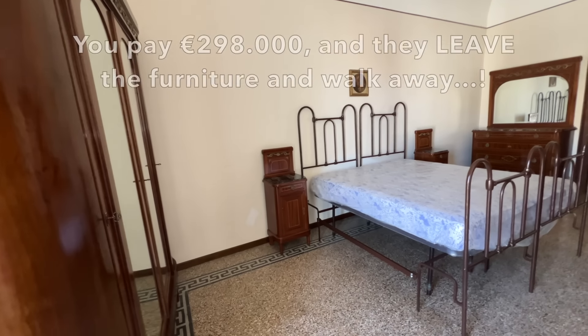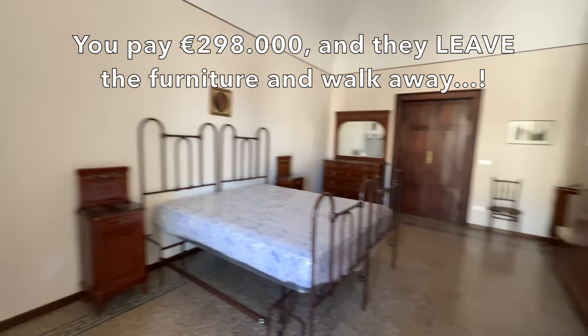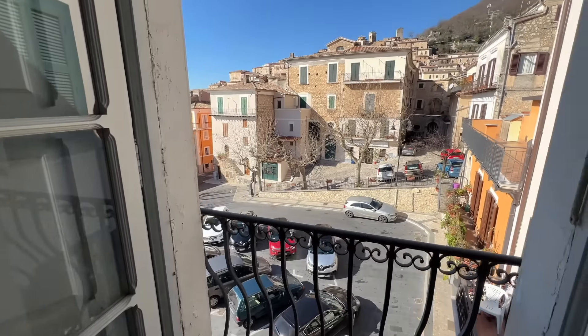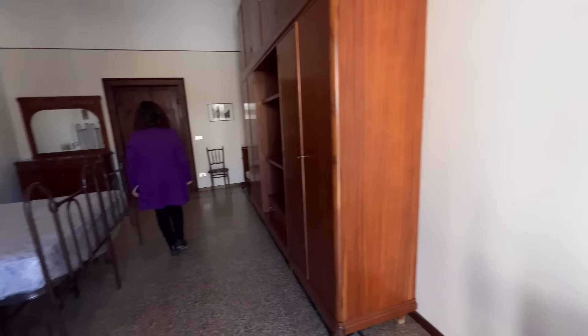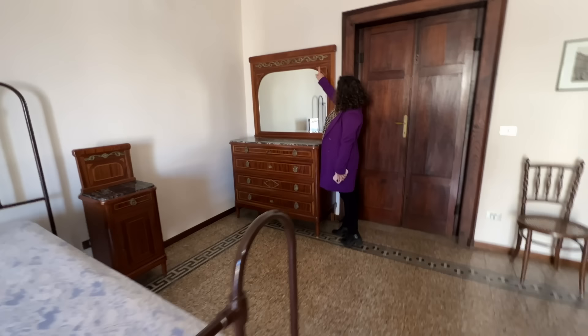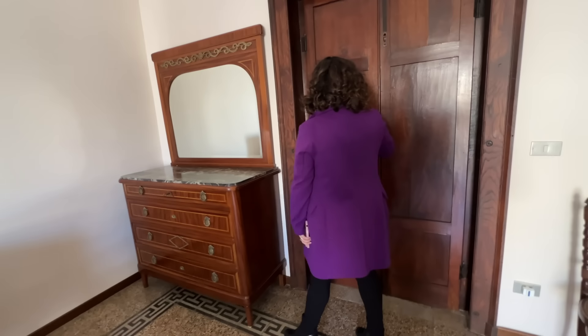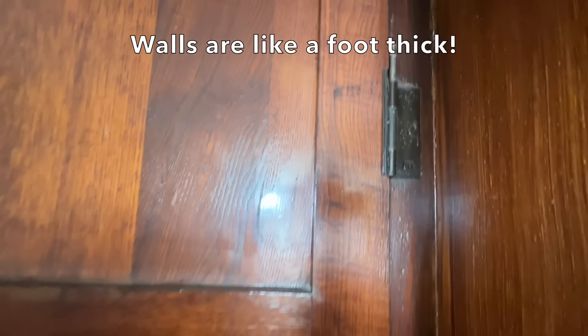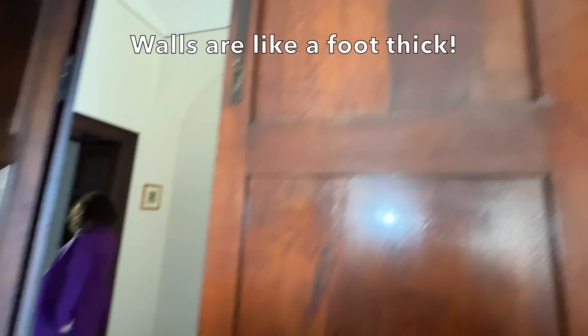I would offer full price and try to come to some sort of consideration for all the furniture — just make it easy for them. That's what I would do, because this stuff is very sellable. Back out to the same plaza again. I'm more interested in this casing around this doorway — very nice.